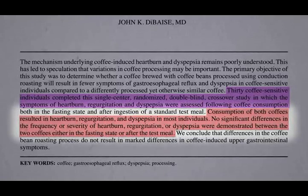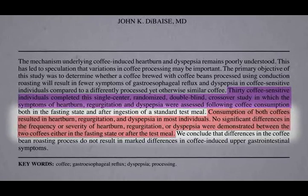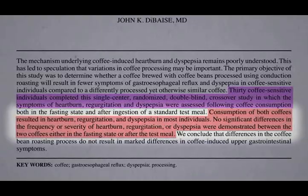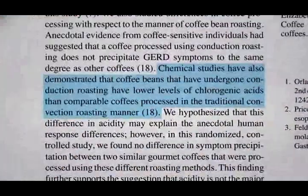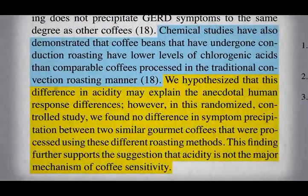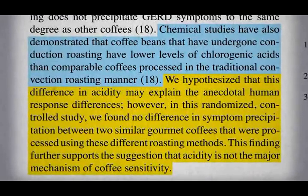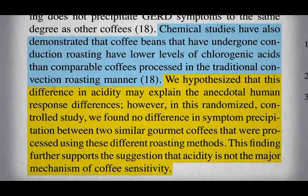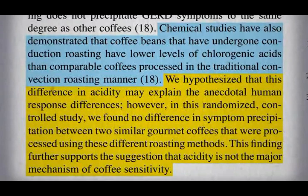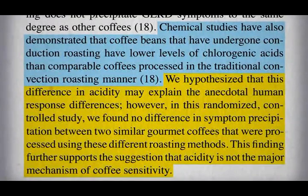No significant differences in the frequency or severity of heartburn, regurgitation, or dyspepsia were demonstrated between the two coffees, either in a fasting state or after a test meal. They had the initial thought that a difference in coffee acidity might explain the company's claims. However, when put to the test in a randomized, controlled study, they found no difference in symptoms, suggesting that coffee acidity doesn't explain the sensitivity some people have. This further acts as a reminder that we should never believe claims made by anyone trying to sell us something.